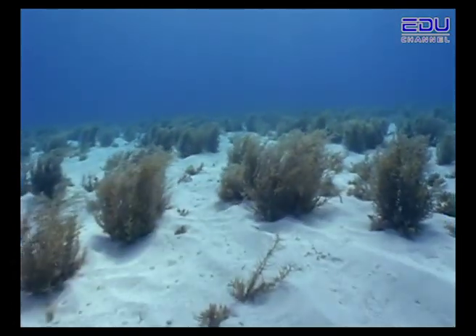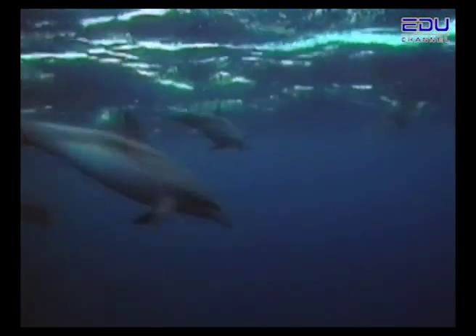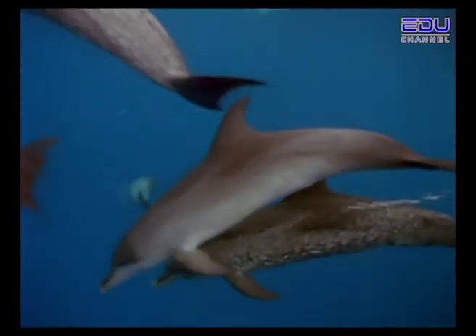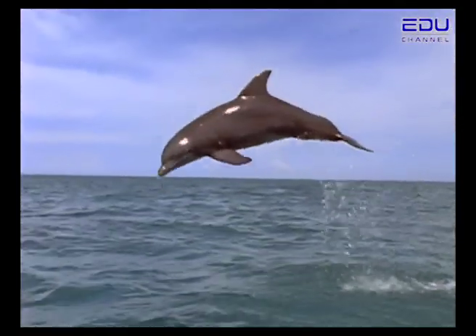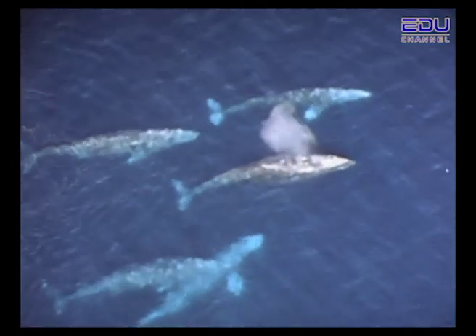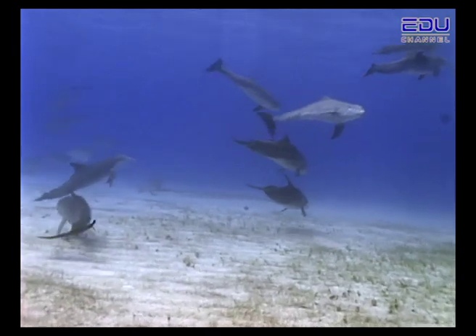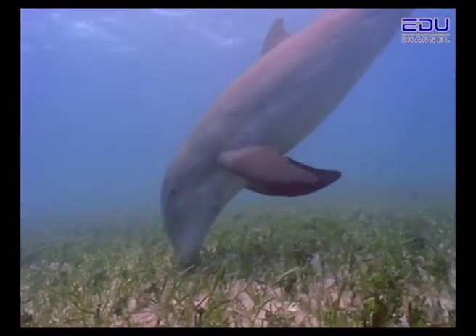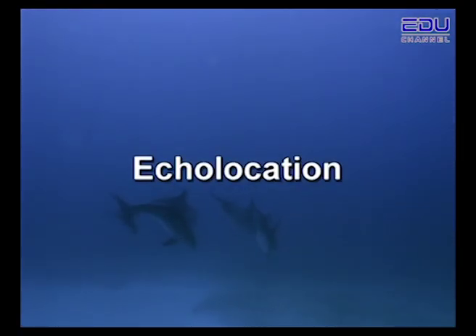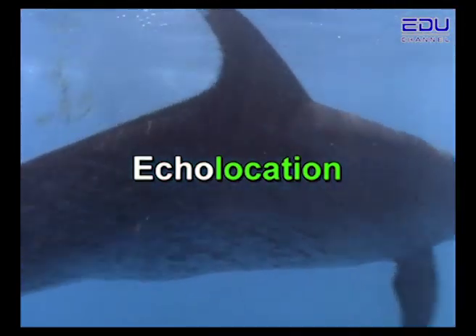For humans, the underwater world can seem a very quiet place. But for dolphins, it's full of sound — their own sound. Dolphins make sounds underwater. Along with whales and porpoises, dolphins use sound to find food, find each other, and raise their young. Dolphins can't smell, and although they have good eyesight, sometimes it's tough to see in the cloudy water. So dolphins find their way around by using a form of communication called echolocation.